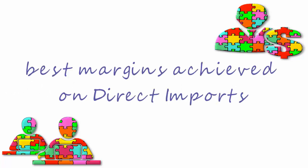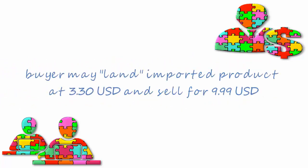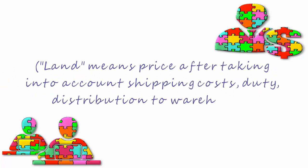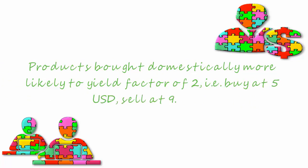The best margins will be achieved on direct imports, which should compensate for the stock risk taken. For example, the buyer may land an imported product at $3.30 and sell for $9.99. 'Land' means the price after taking into account shipping costs, duty, and distribution to warehouse.